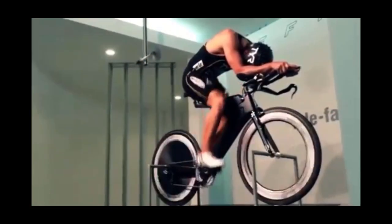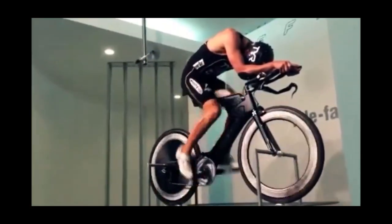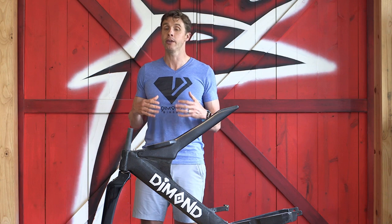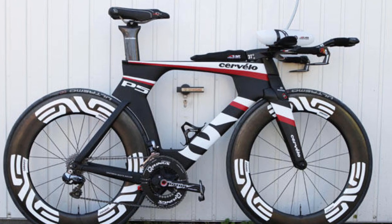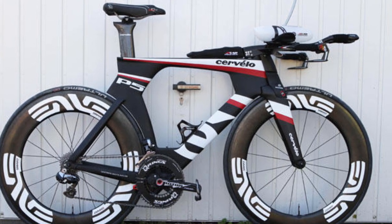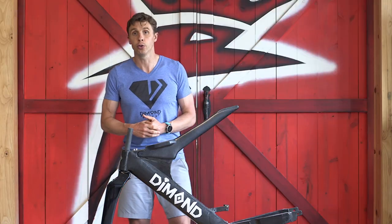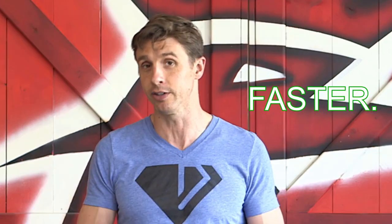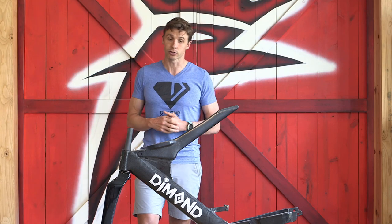We took the Diamond to the Faster wind tunnel in Phoenix, Arizona. The guys at Faster had a Cervelo P5/6 there as their test bike — nothing had even come close to as fast as it was, certainly nothing had beat it. We went to the Faster wind tunnel and boom, the Diamond was faster. Tested again — faster, faster, faster. These guys went nuts about it. We published the wind tunnel data on it and that's the story of Diamond.